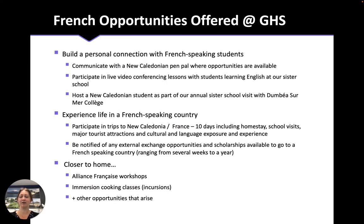At Gosford High School, we try to offer our students as many opportunities outside of the classroom as possible to build a connection with French-speaking students and French-speaking countries. In the past, we've had exchanges with our New Caledonian sister school, where students come to Australia and we try to organise trips to New Caledonia. Obviously this is difficult with COVID, but we are hoping to restart those trips very soon. In the absence of travel, we also have pen pal exchanges, video conferencing, and other opportunities. We also get students down to Sydney for the Allianz Française for immersion workshops, cooking classes, theatre workshops, and other things to give students the chance to use language in an authentic setting.